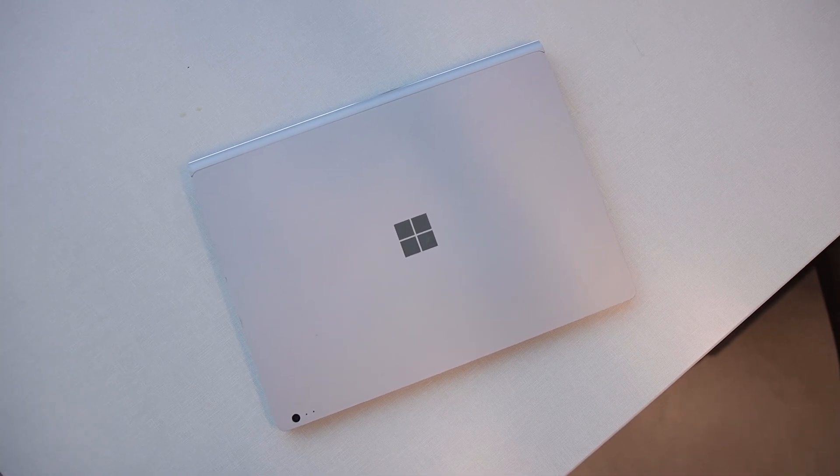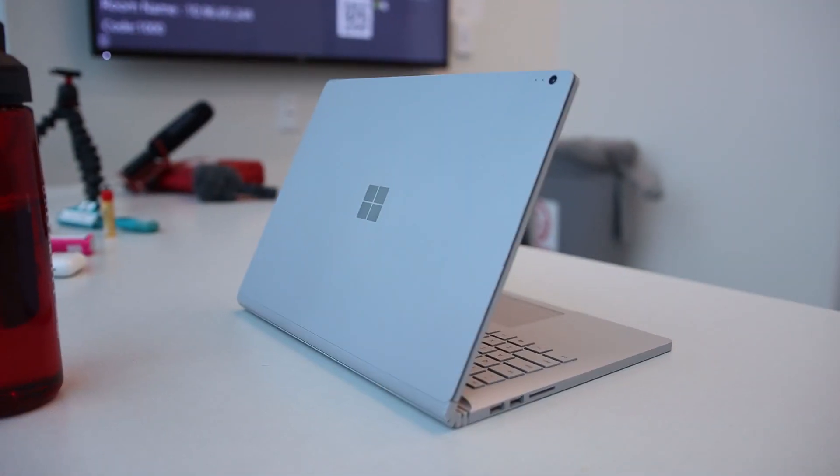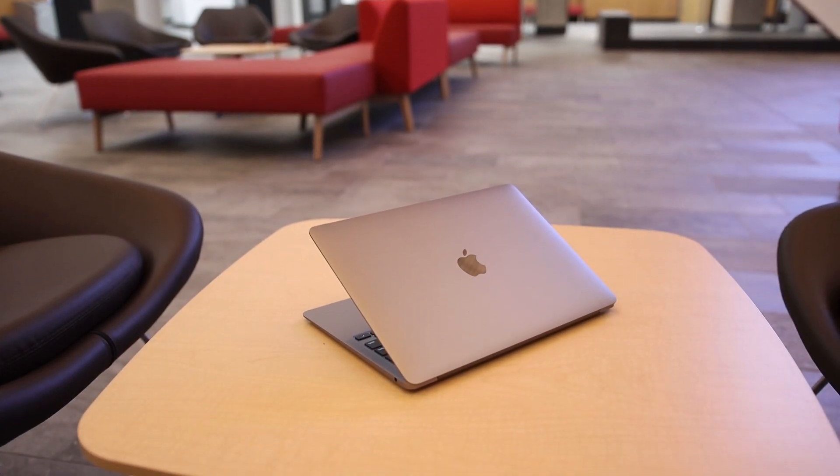Number one, the first thing you should be packing in your backpack is a laptop. This is a given — invest in a good laptop and always pack it with you everywhere. Laptops are pretty much crucial for today's learning. Everything you do for school is going to be on the computer: homework assignments, talking to your professors, friends, using Google, Chegg, Quizlet. I recommend a reliable laptop like the Surface Book 2, which I have here, or the MacBooks — any of the Pros or the Air series are great. Invest in a really great laptop and try to take care of it.